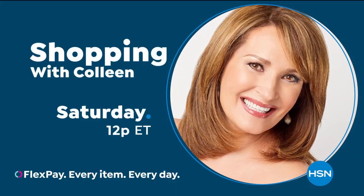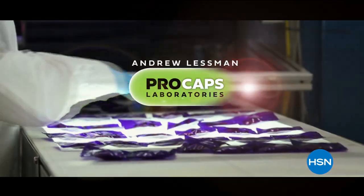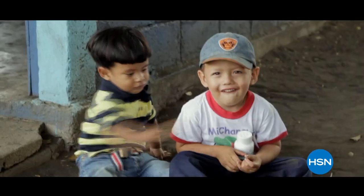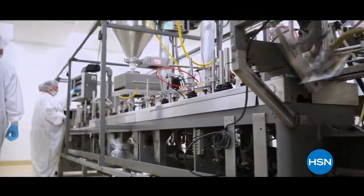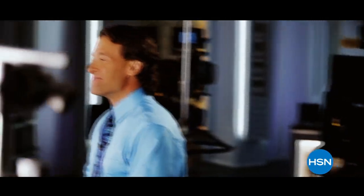Are you kidding? Shopping with Colleen Saturday at 12 p.m. Eastern. My singular goal is to improve the quality of people's lives. Everything we do is intended to be unlike any other company of our kind. We just make exceptional vitamins so you could have exceptional health. It's not important that you get the products I'm offering, but it's very important that you get the information I'm sharing, because information is the key to being a healthy person.